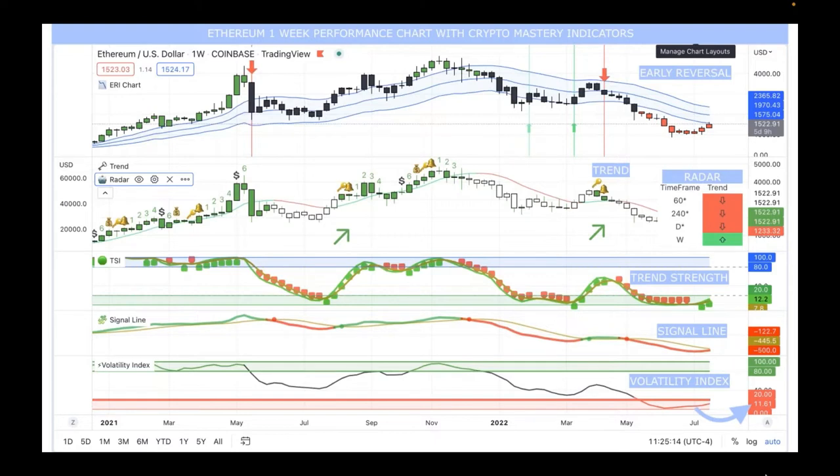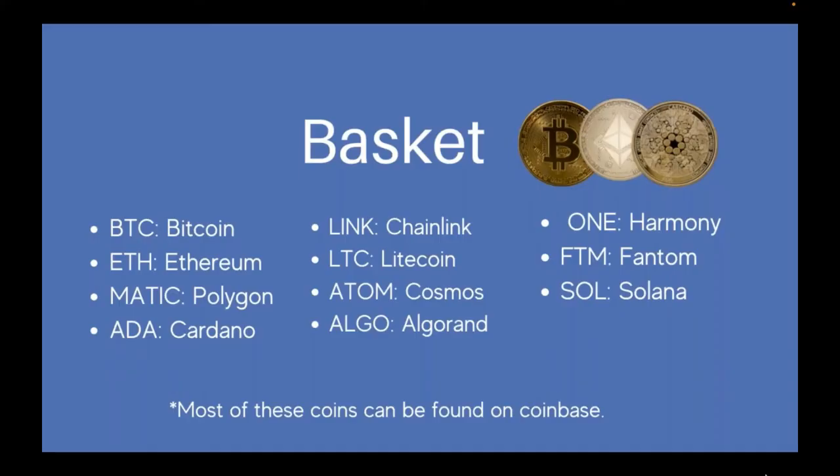Everybody's risk assessment is different, so none of this can be financial advice. It's just intended to help you understand how to use the technology and make good sound decisions, so you maximize your income-producing activities when you do jump into a market and get in during the safest time frames.